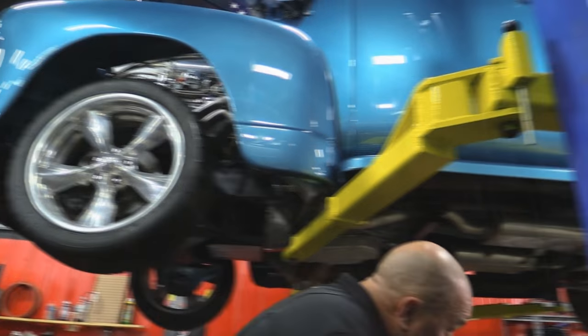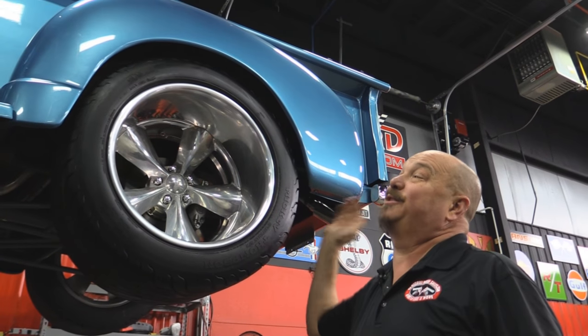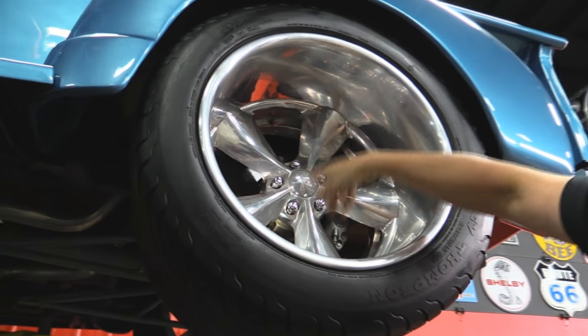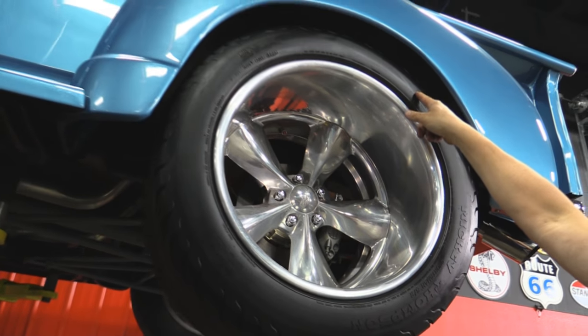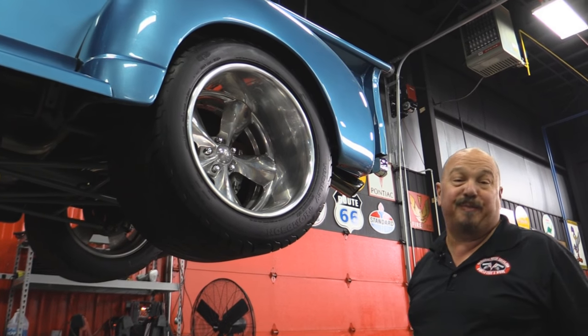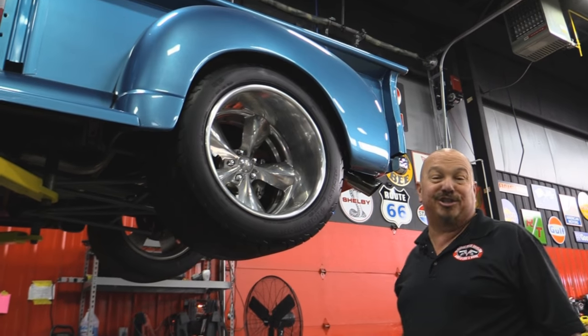Out back we've got some big old fat Mickey's because we've got a bunch of horsepower up there. Look how deep those wheels are — again they're Boyt Connington's. We've got 315/18/20s out back, and I tell you what, all that horsepower up front will put these babies up in smoke. Let's get under the hood and check it out.